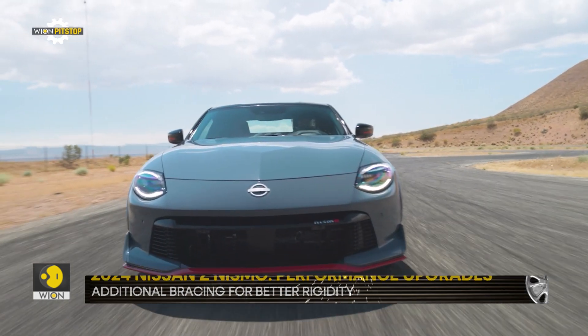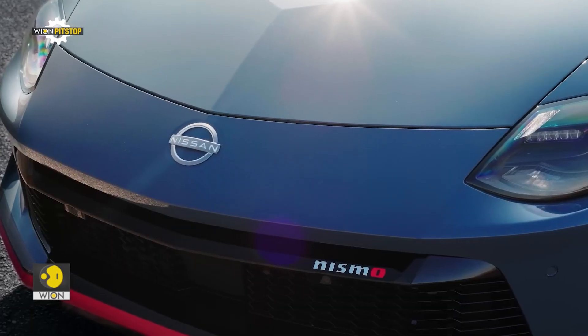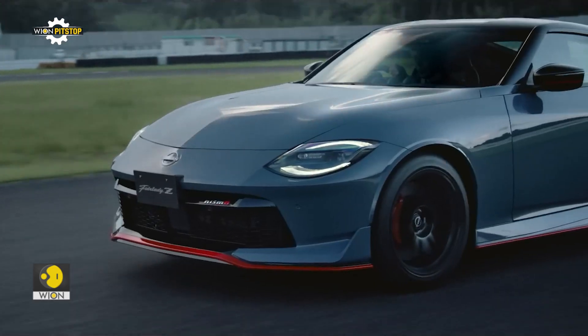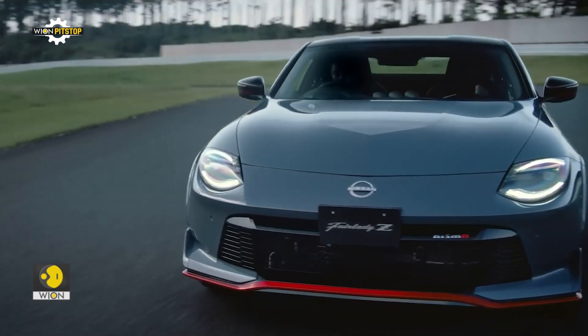The biggest visual change comes courtesy of the front fascia. It utilizes Nissan's grand nose design, which eliminates the Z's rectangular grille.